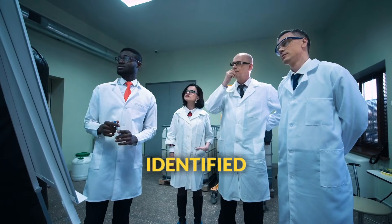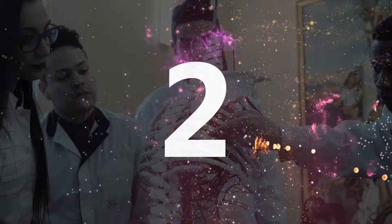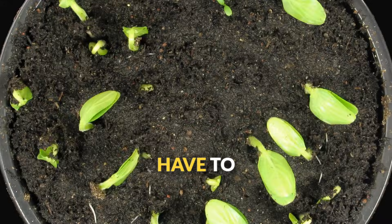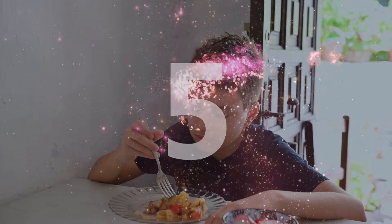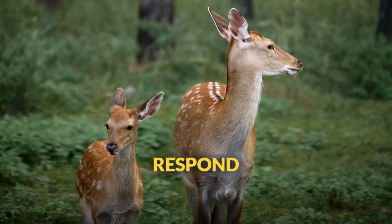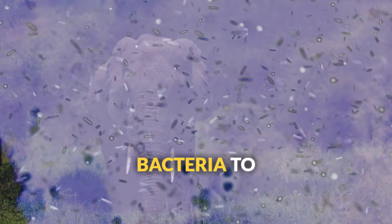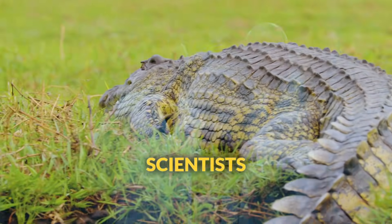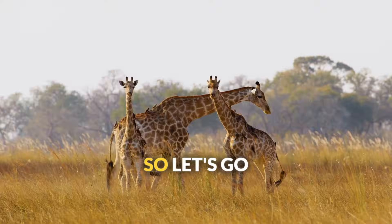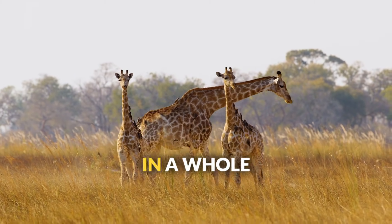Scientists have identified seven key characteristics that all living things must have. One, they must be made of cells. Two, they have to have an organized structure. Three, they have to experience growth and development. Four, they must reproduce. Five, they have to use energy. Six, they must respond to their environment. And seven, they must maintain homeostasis. Every living thing on earth, from a single bacteria to a massive elephant, shares all seven of these characteristics. Miss even one, and scientists won't classify it as truly alive. So let's go through each one and see how they work in the real world.